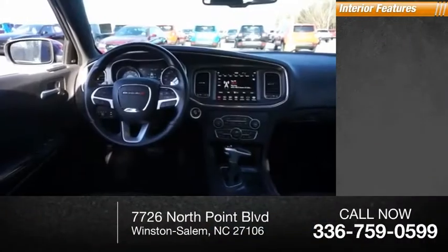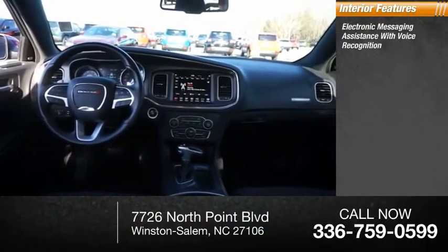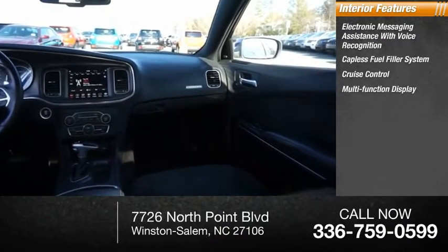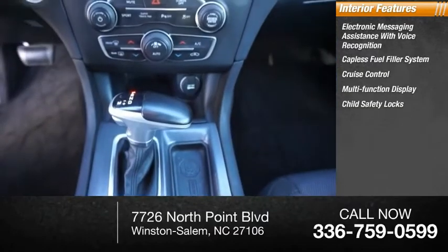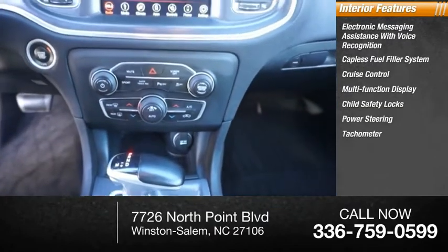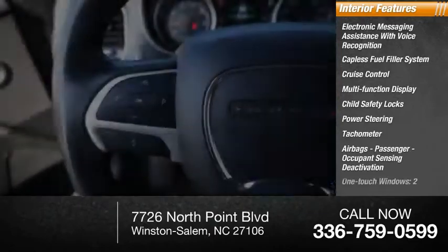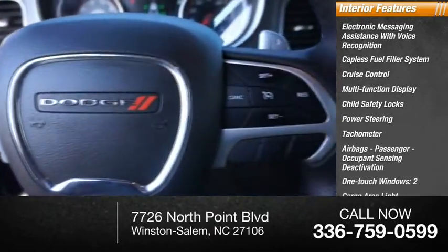Inside you'll find electronic messaging assistance with voice recognition, capless fuel filler system, cruise control, multi-function display, child safety locks, power steering, tachometer, airbags, passenger occupant sensing deactivation, one-touch windows two, and cargo area light.